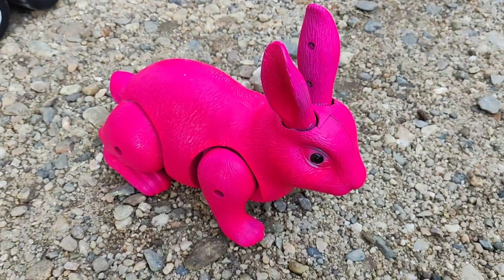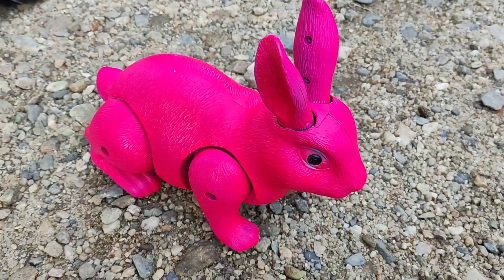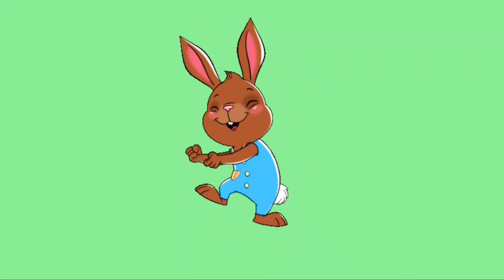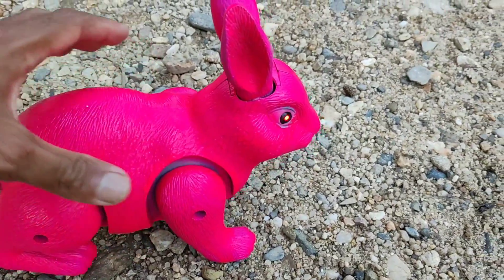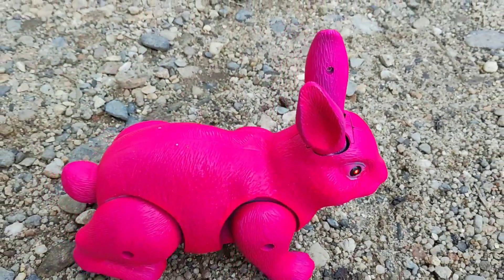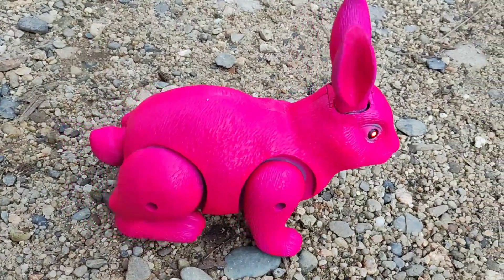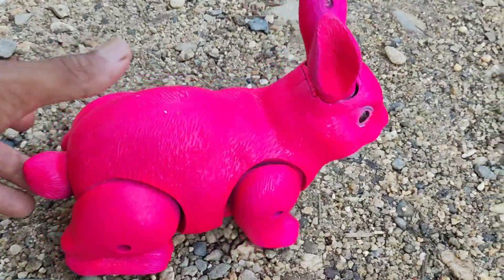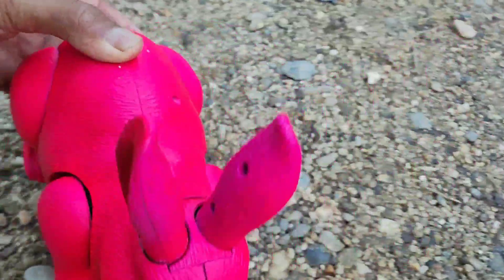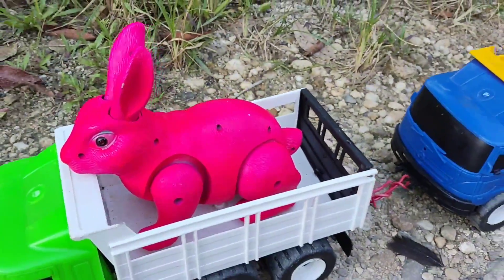Di sini ada seekor kelinci. Wow, berwarna pink, ya, teman-teman. Lihat, dia bisa berjalan, teman-teman. Wah, dia bisa berjalan, teman-teman. Wih, keren sekali, teman-teman. Kelincinya berwarna pink. Wow, jalannya lancar sekali, teman-teman. Sudah kelinci. Langsung saja kita masukkan ke dalam mobil truknya. Nah, sudah masuk.